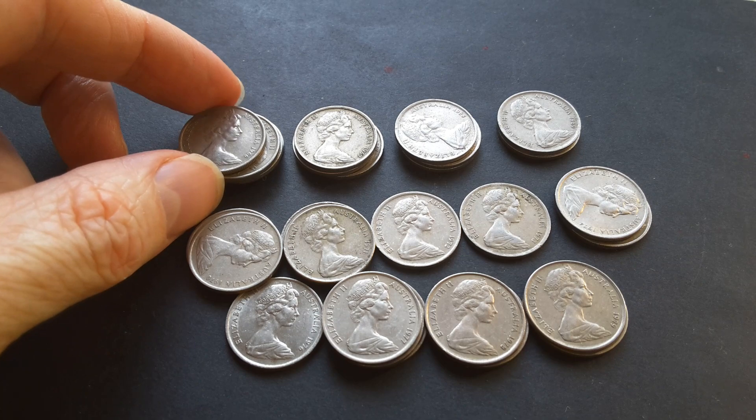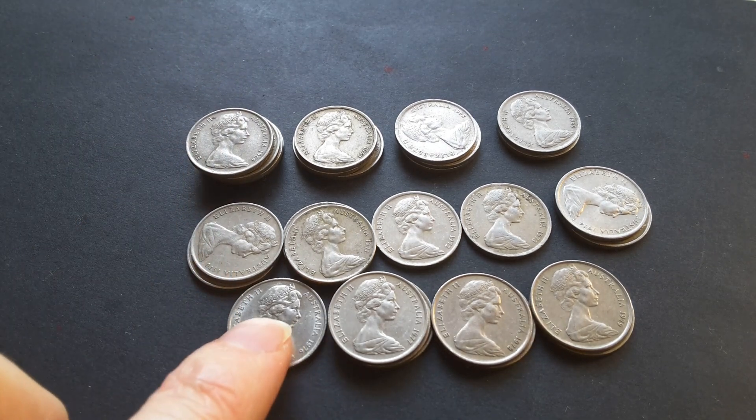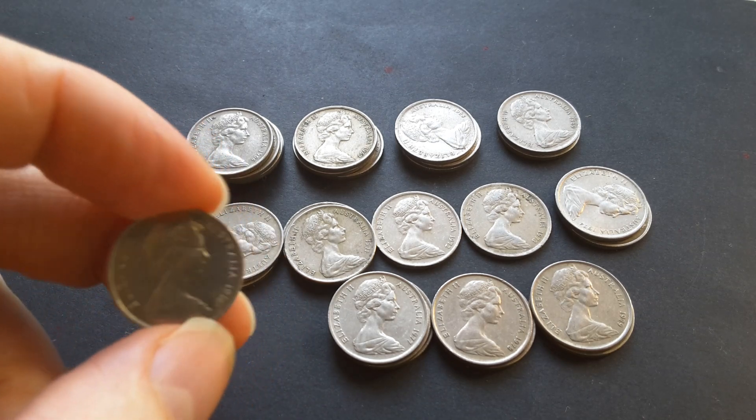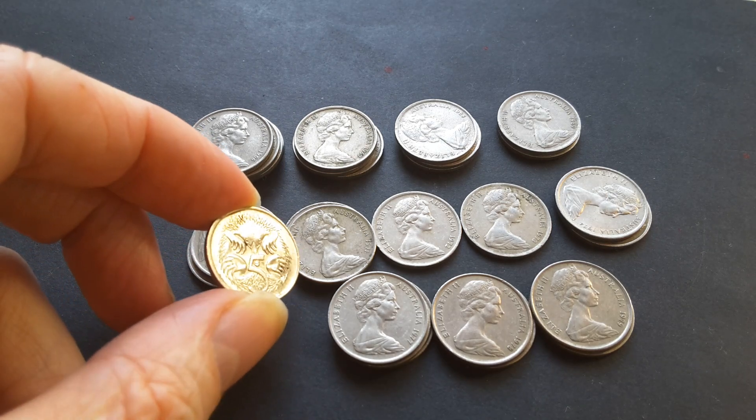So what is so special about five cent coins? Well, practically nothing really — these coins are pretty standard issue. They are all the echidna issue, but you do get exceptions as well.